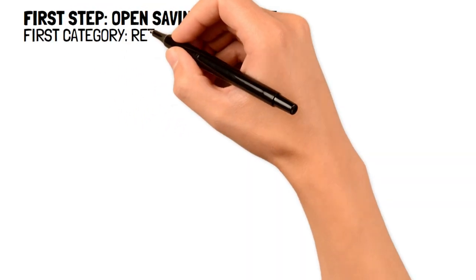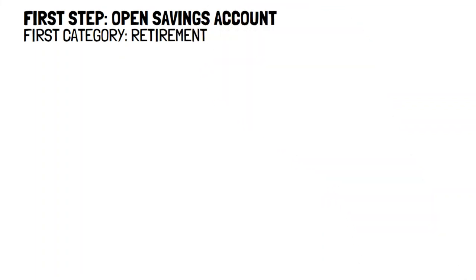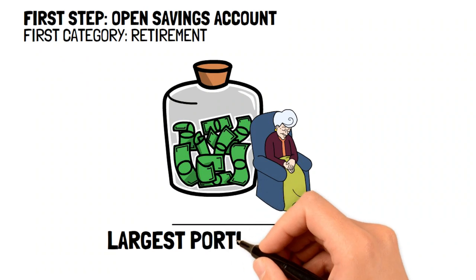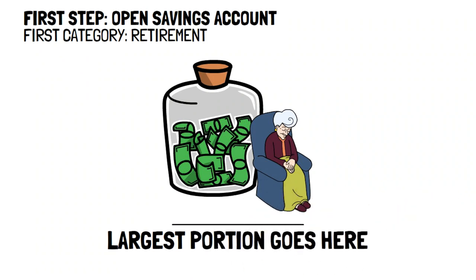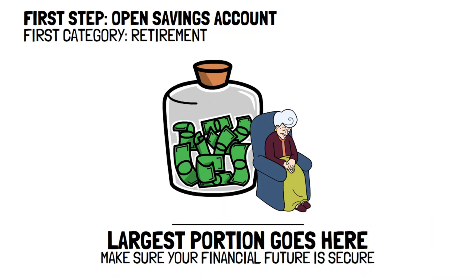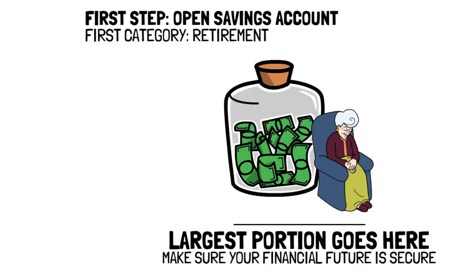The first category that you want to open is for retirement. Regardless of your financial situation, this is the category that should have the biggest portion of your savings allotted to. It's arguably the most important frugal living tip so as to ensure that your financial future is secure. And by starting early and saving a little bit every week, your account can grow massively very quickly.